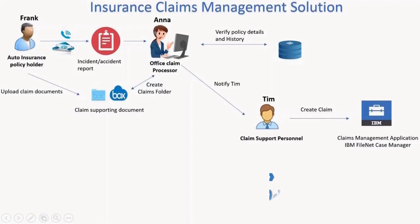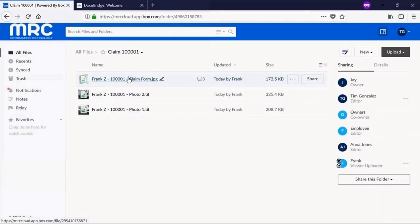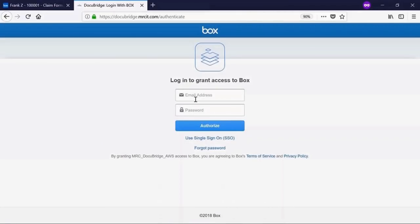Instead, Tim uses DocuBridge. With DocuBridge, Tim can easily access both platforms, map the metadata, and transfer files. DocuBridge is your bridge to hassle-free document migration.